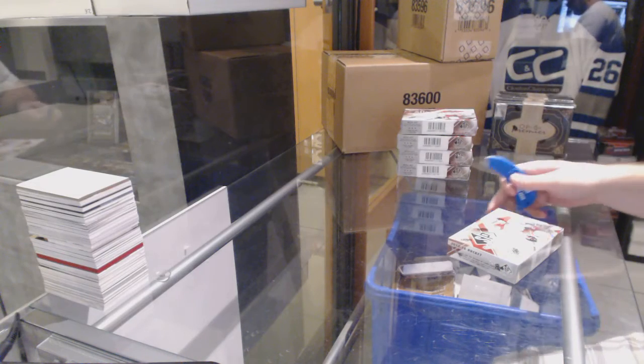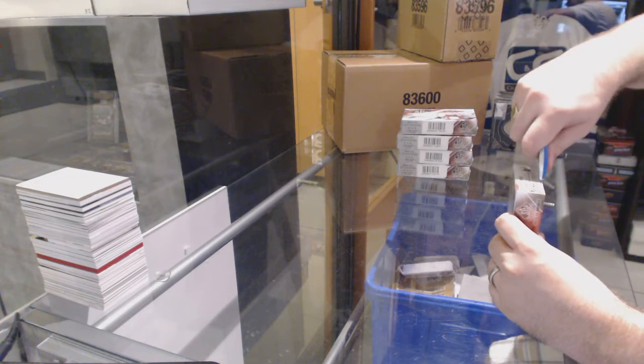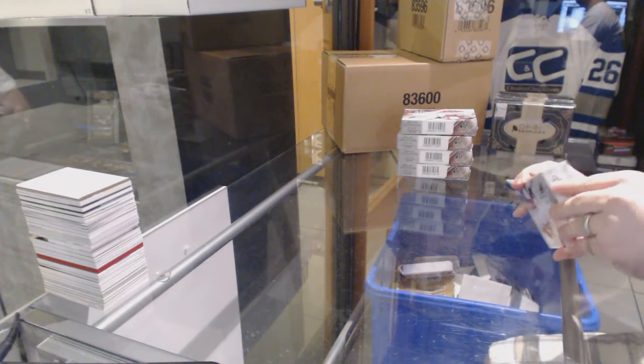Here we go, starting off C&C Break number 6124, we have the 5-box half case of SP Game Use.